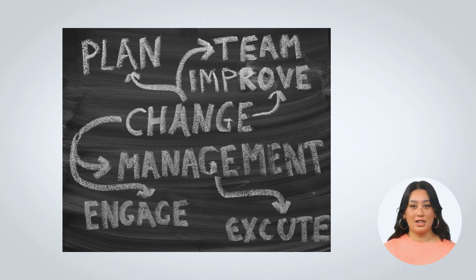In essence, robust change management processes are indispensable for secure and controlled changes in the SDLC, mitigating the risk of unauthorized changes and security incidents.